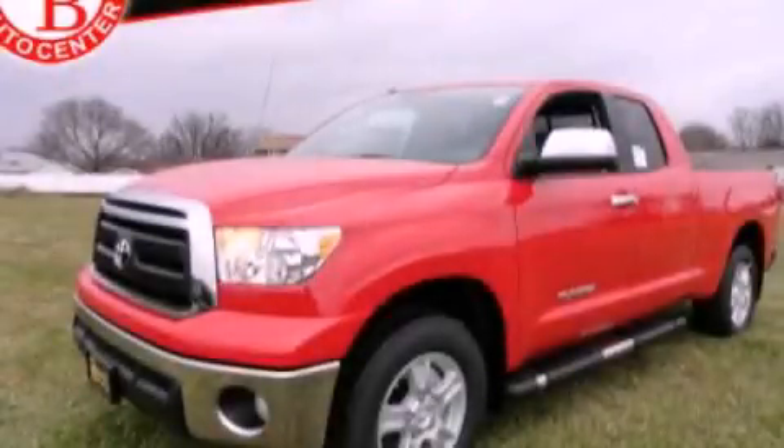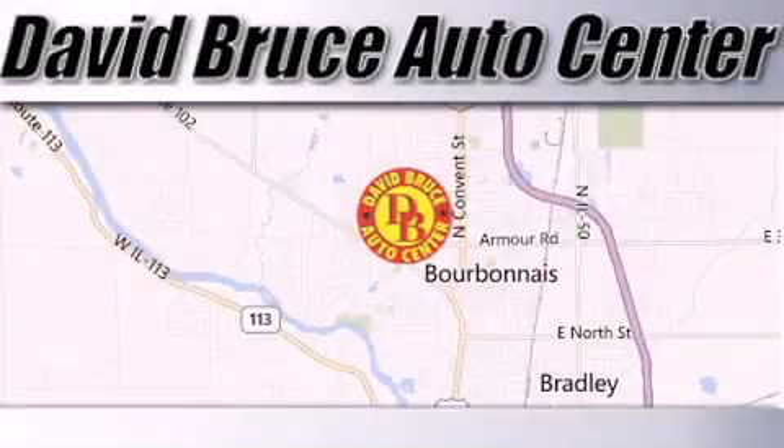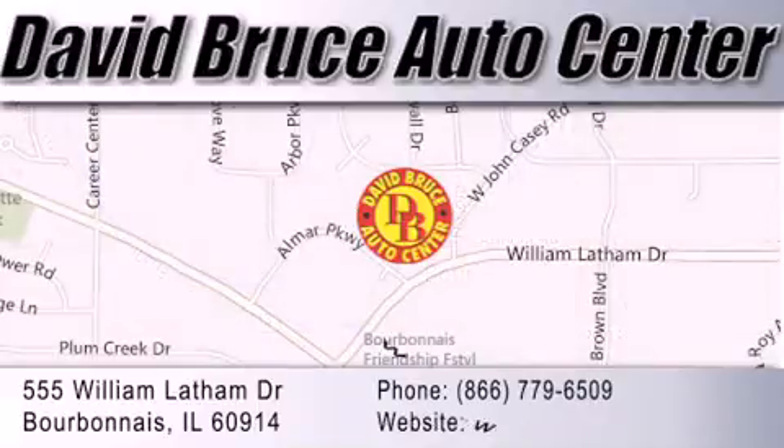Stop by today and test drive this vehicle for yourself. David Bruce Auto Center is located at 555 William Latham Drive in Bourbonnais. Our goal is to exceed all of your expectations to ensure that you'll return for future visits.